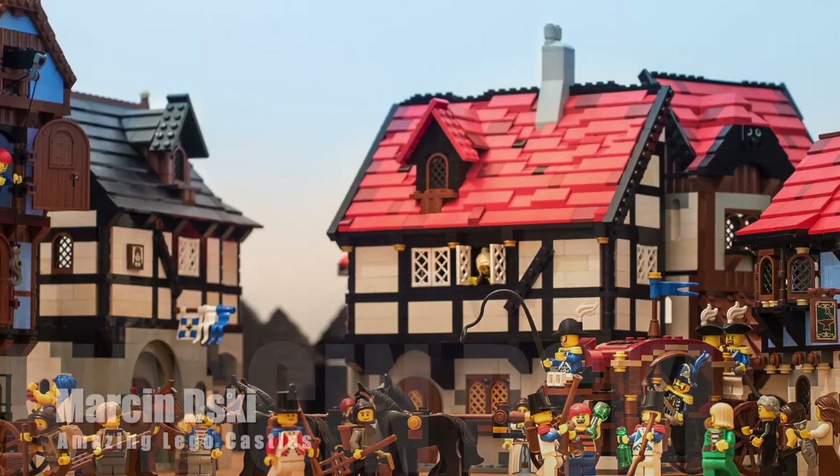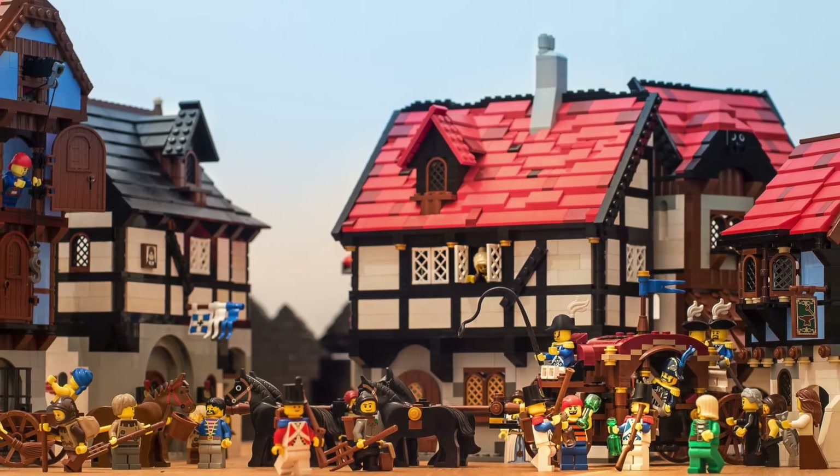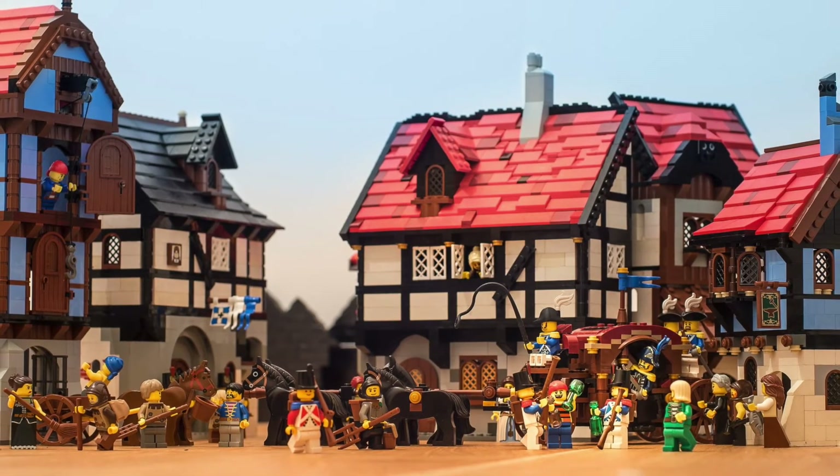Don't forget to comment below if you've got questions, hit subscribe and ring the bell so you don't miss out on another episode of the Amazing Brick Network. And here we go with some more photos from Marston — thank you so very much for putting these into the show, my friend. You're a constant contributor and I can't wait to see what you do next.